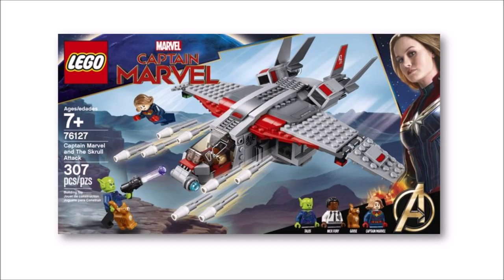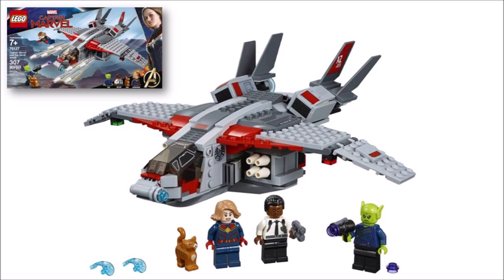This cool new set will be hitting stores on January the 1st along with maybe one or two more to make up the new movie wave, and as you can see it includes this red and grey Quinjet, Captain Marvel, Nick Fury, Talos, and Goose the Cat, so it's well worth the £30 or $30 price tag.